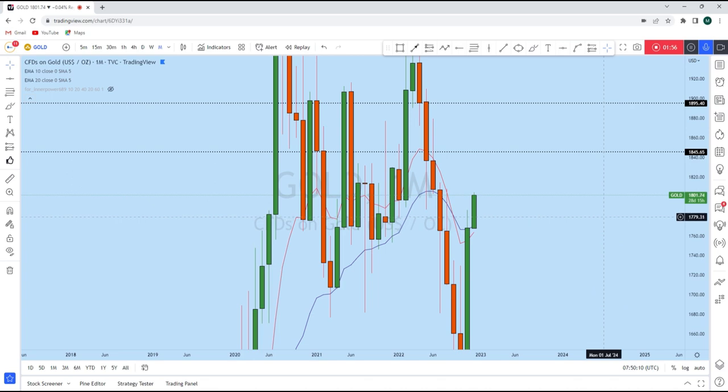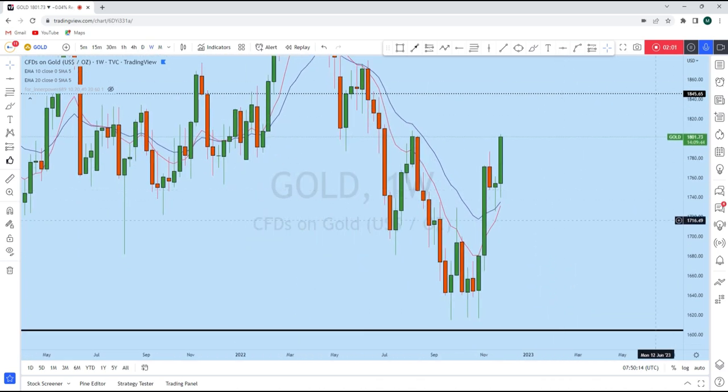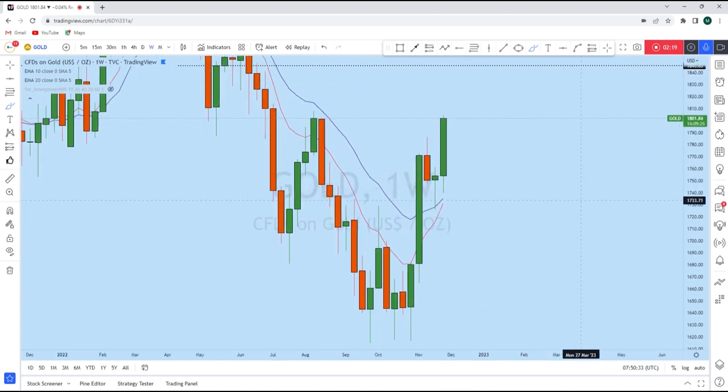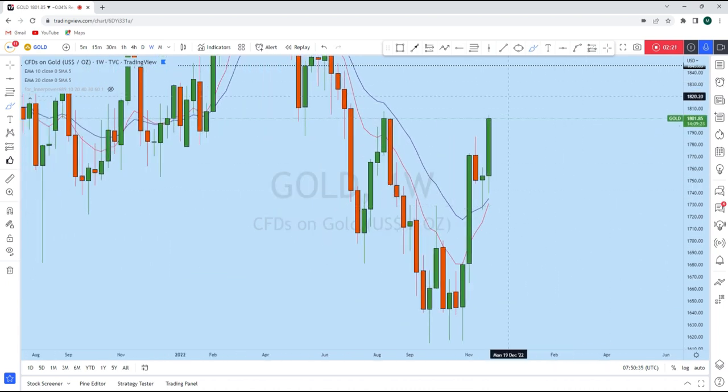Looking at the weekly perspective, gold is strongly bullish. You can see the weekly impulse starting with a liquidity grab and a bullish engulf, followed by a big impulse and then a correction. The previous weekly doji — as expected in my weekly forex forecast — indicated gold was likely to drop initially and then continue higher, and gold is doing exactly that.